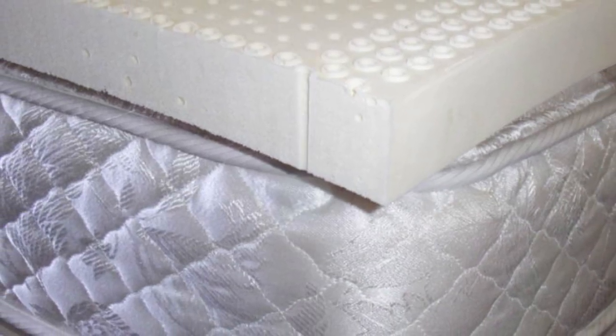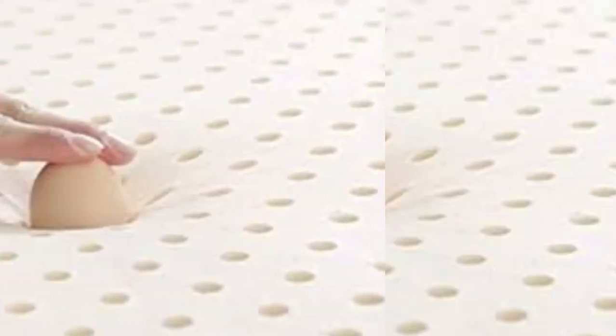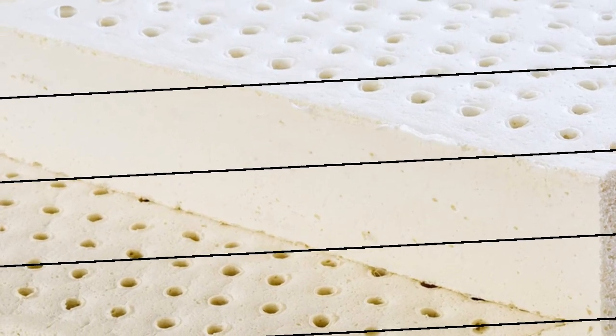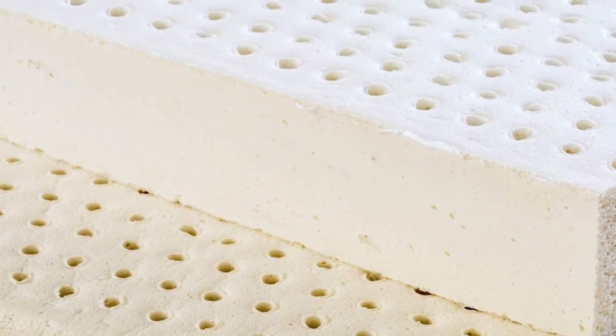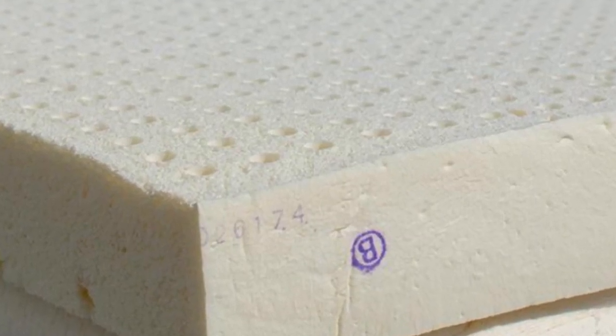Welcome to my channel. Most latex toppers sleep relatively cool compared to those made of memory foam or polyfoam. The Talali latex topper from Brooklyn Bedding elevates the natural breathability of its source material with the luxury cooling cover made of proprietary Titan Cool fabric. As its name implies, this material feels cool to the touch and is designed to draw heat away from the topper's surface. Titan Cool also has moisture-wicking properties to keep you dry when humidity levels are up.